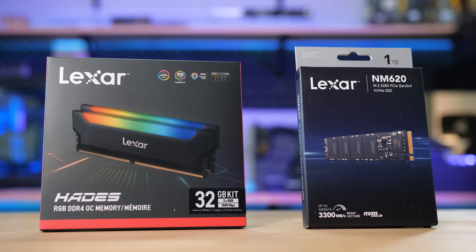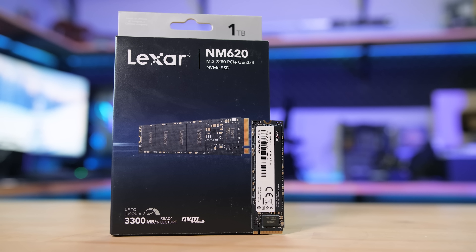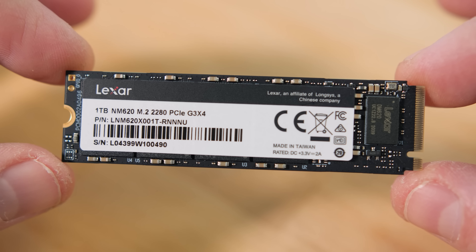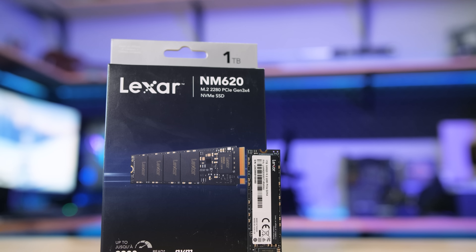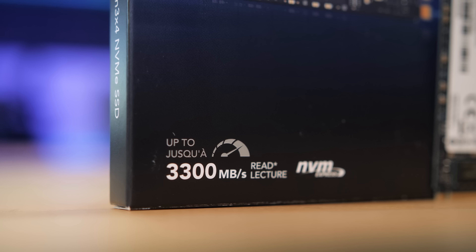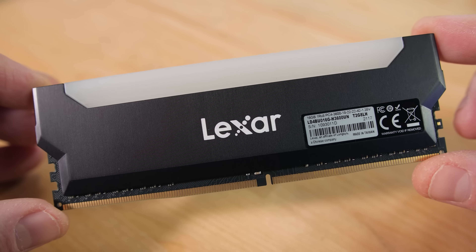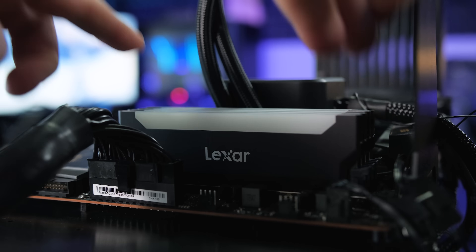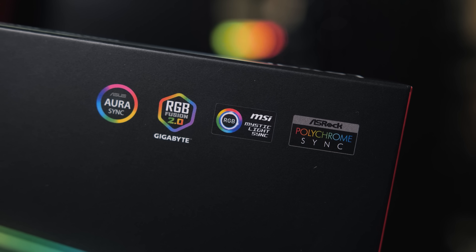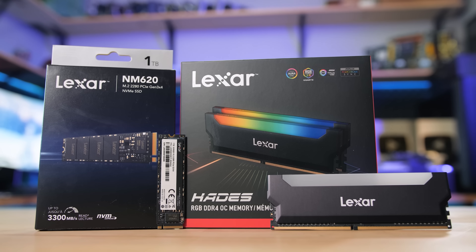Today's video is brought to you by Lexar SSDs and Memory Kits. If you're looking to upgrade your gaming PC, drop a Lexar NM620 NVMe SSD into your motherboard's M.2 2280 slot. Up to 2TB capacities are available, and the PCIe Gen 3x4 interface allows for up to 3,300 MB/s reads and 3,000 MB/s writes. Or try a Lexar Hades RGB DDR4 memory kit available in 3,200 or 3,600 speed with XMP 2.0 support, vibrant RGB lighting, and a smooth and stylish design, controllable by most motherboard RGB software. For more on Lexar Hades memory or the NM620 SSD, click the sponsor link in the video description.